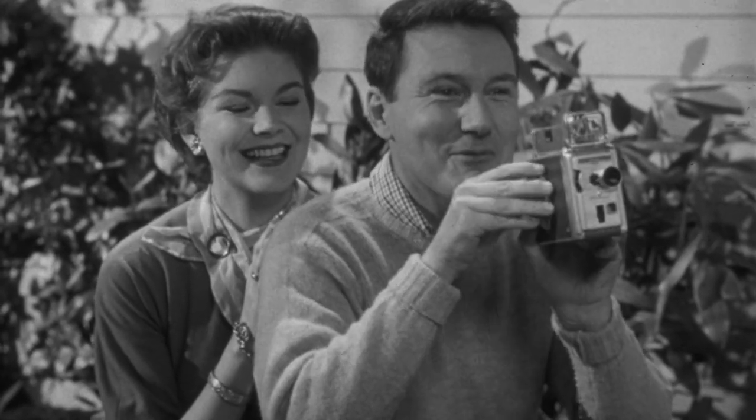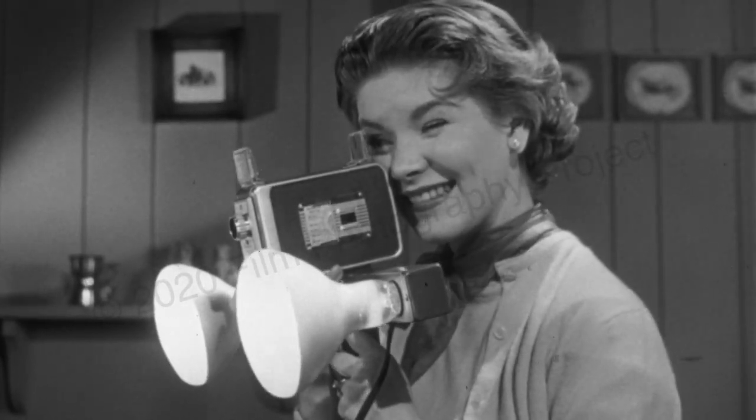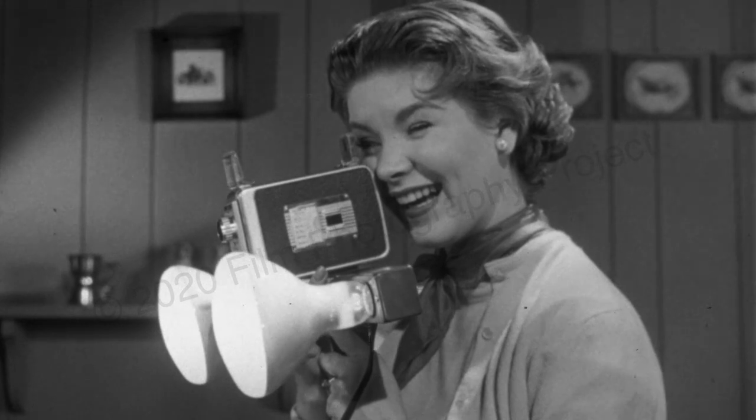It's easy with a new Brownie movie camera by Kodak. Outdoors, indoors, all year long, you'll get wonderful movies in action and color.